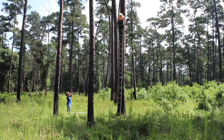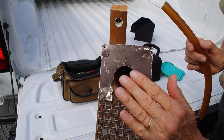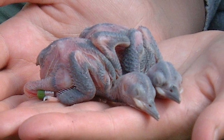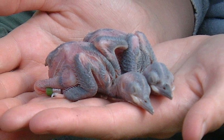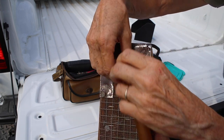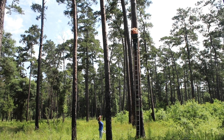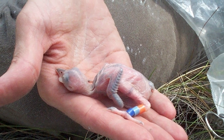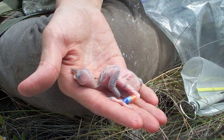Miss Donna climbs up the pine tree to the nest cavity and covers the hole with her hand. The baby birds' eyes aren't even open, but they sense the shadow and raise their little beaks to be fed. She lowers a rubber tube with loops to carefully catch the baby birds and gently pulls them out. She puts them in a soft little bag until she gets down to the ground and puts the band on their legs. Thanks to the bands, there are birds Miss Donna has followed for five years.